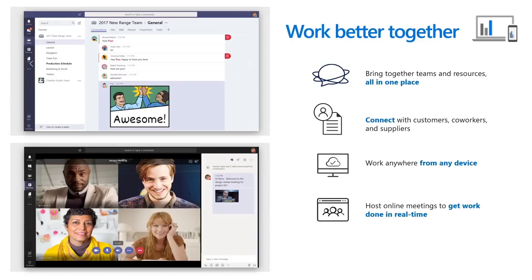With one click, anyone inside or outside your company can join your online meeting. You can even record meetings and use the whiteboard to draw out ideas and work together to solve challenges.